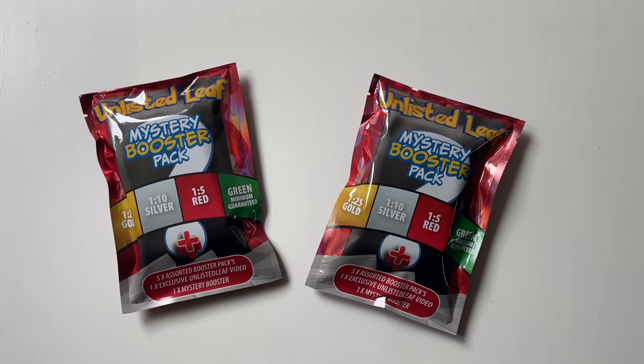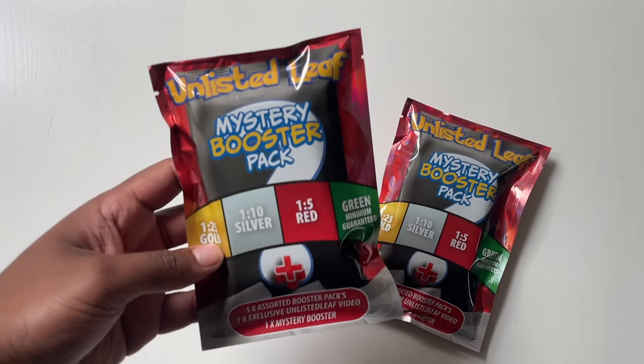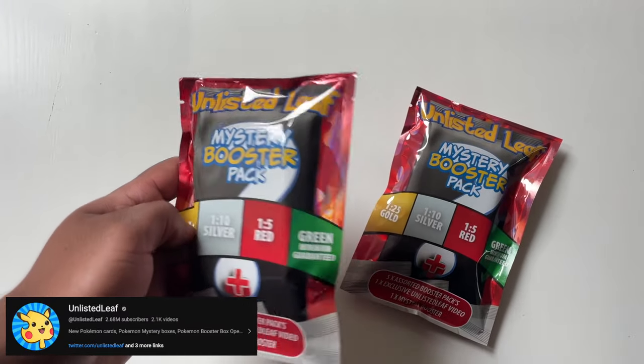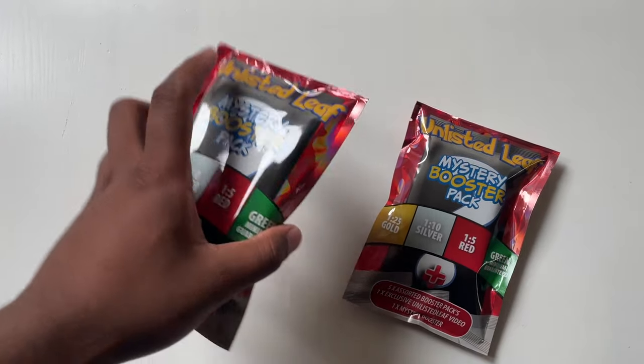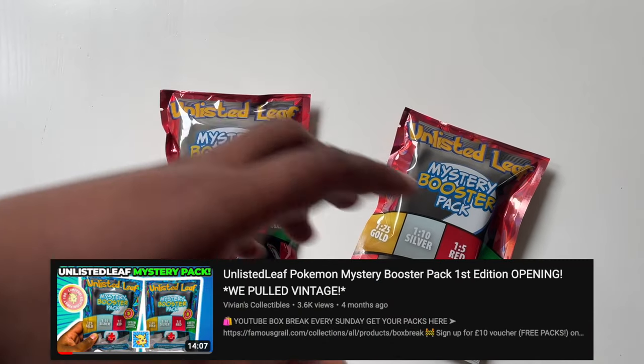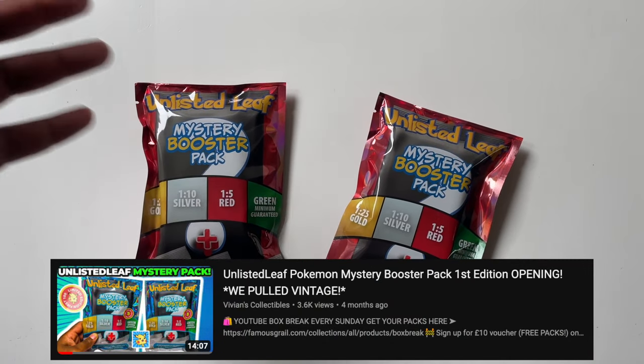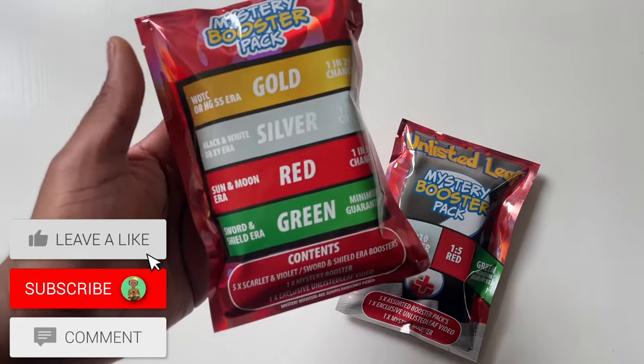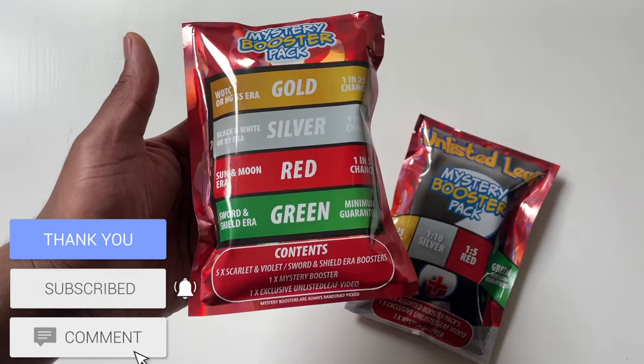What's up guys, in today's video we have a mystery booster pack from the YouTuber Unlisted Leaf. This is his second version of these — he dropped one before which we've done a video on. We do a lot of YouTuber mystery packs because they seem to do well on the channel, so make sure to stay tuned for more.